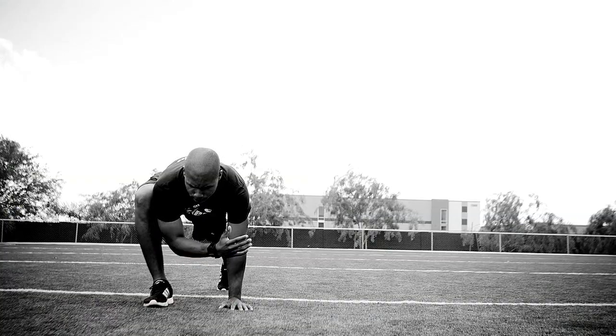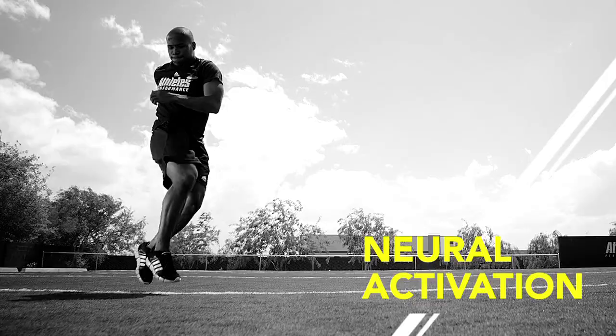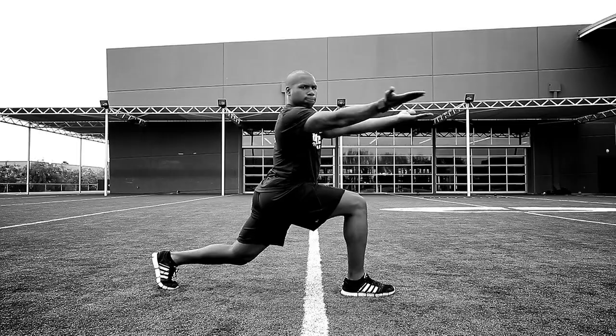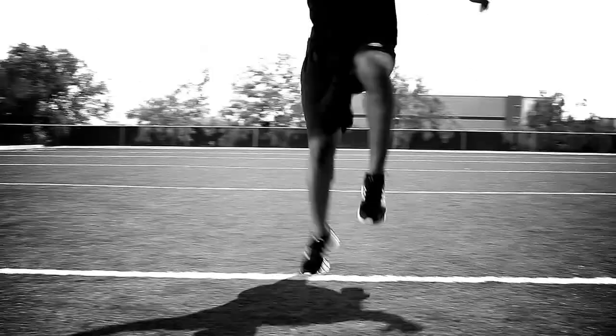Movement prep is comprised of four main categories: activation, dynamic flexibility, movement integration, and finally neural activation. Once we've gone through the general calisthenics or general movement, activation, dynamic stretch, movement integration — marching and skipping — and neural activation or rapid response, those four components not only warm you up but essentially prepare you to move, which is why we call it movement preparation.